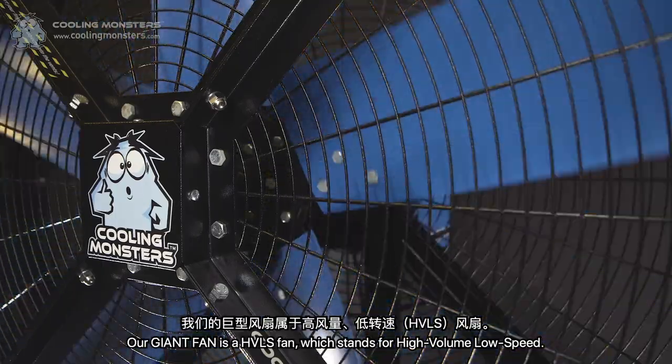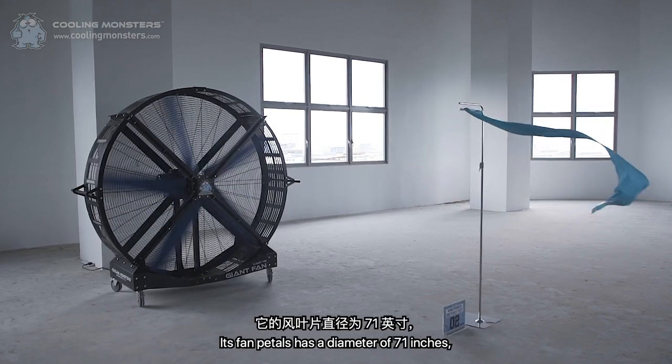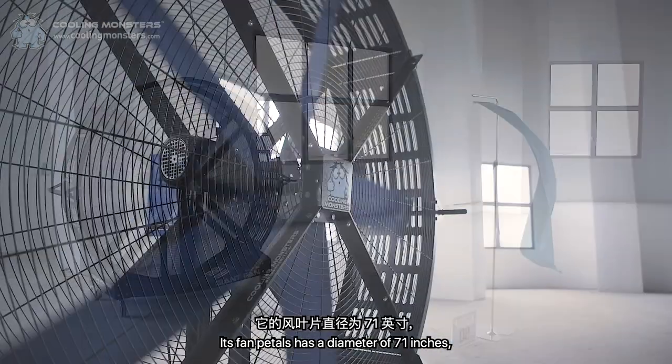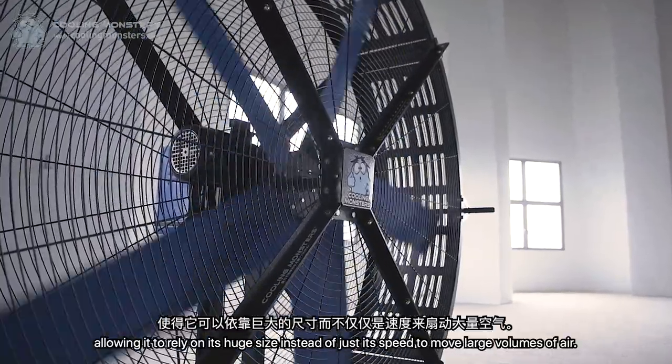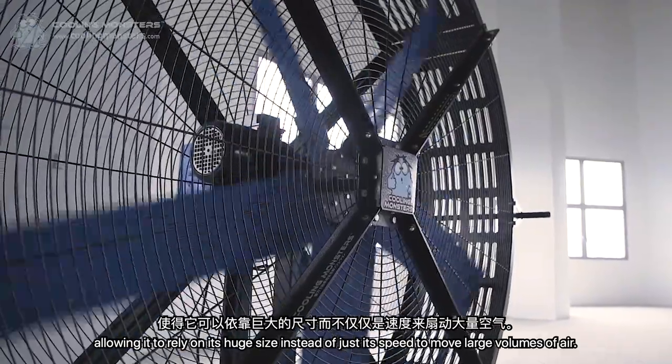Our Giant Fan is a HVLS fan, which stands for High Volume, Low Speed. Its fan blades have a diameter of 71 inches, allowing it to rely on its huge size instead of just its speed to move large volumes of air.